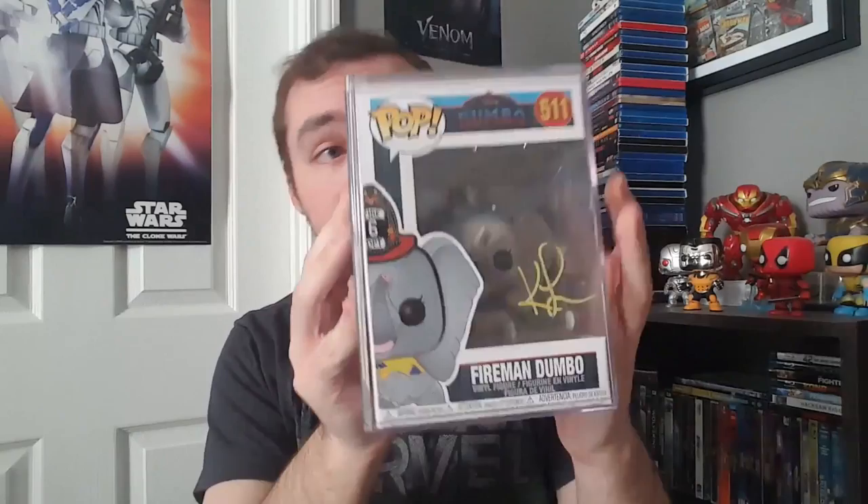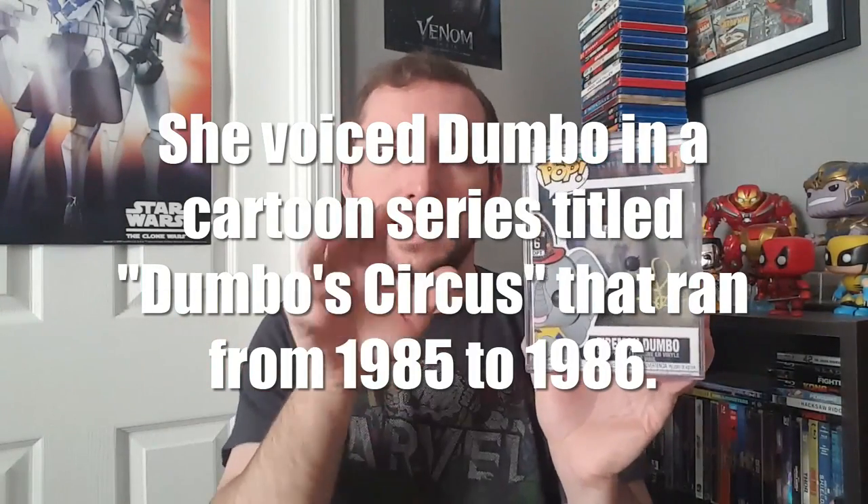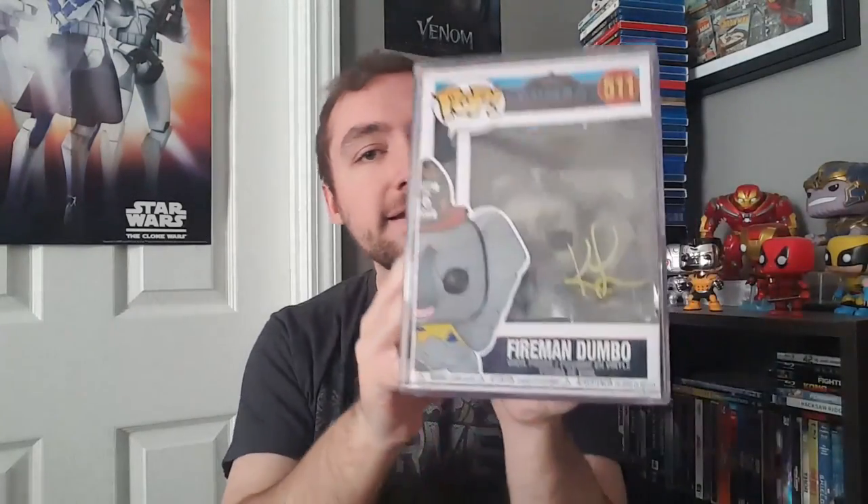This is the last Funko Pop I have that's signed, and honestly it has the weakest autograph out of any of these. This is Fireman Dumbo from the animated Dumbo line. It has been signed by voice actress Katie Lay, who is the only person to have actually voiced Dumbo. Last time I did research on this voice actress, I think she played Dumbo in some kind of animated series. Katie Lay, you really got to work on your autograph game — that's kind of small. I'm glad to have it though; it's a kind of a rarer, hard-to-come-by piece.